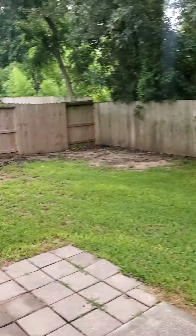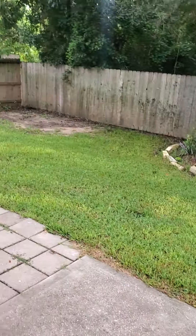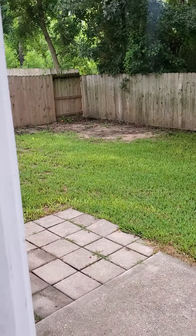Everything in the backyard — I sent you pictures of these ant piles here, but everything in the backyard looks good.